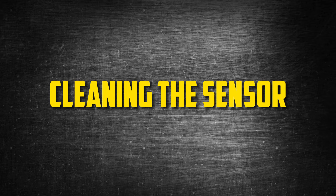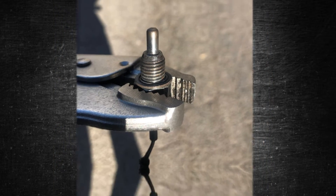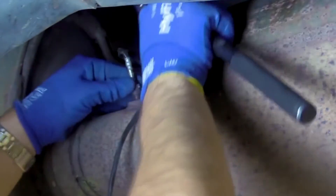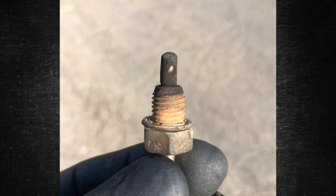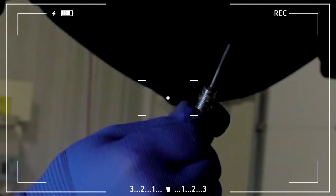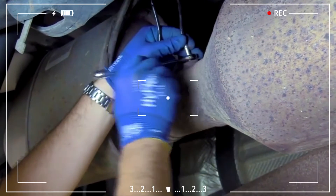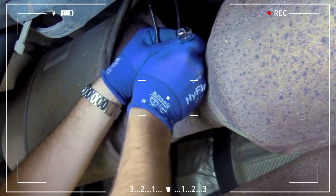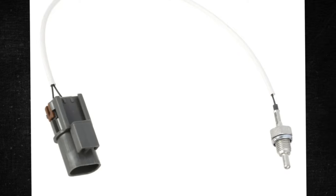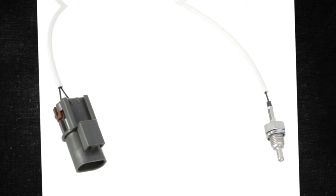Cleaning the sensor. While replacing the faulty EGR temp sensor may be necessary, it should not be your first step. Instead, think about cleaning the sensor first, as in many cases this simple action will solve the problem. Carbon accumulates on the sensor over time, causing it to send incorrect data back to the computer and causing the entire system to malfunction. Cleaning the EGR temperature sensor is simple and does not require any special chemicals — in fact, you should avoid using any chemicals on electronics because they can cause additional damage. Simply wipe down the sensor with a dry, clean cloth. You may notice the buildup being removed, especially if it hasn't been cleaned in a long time.